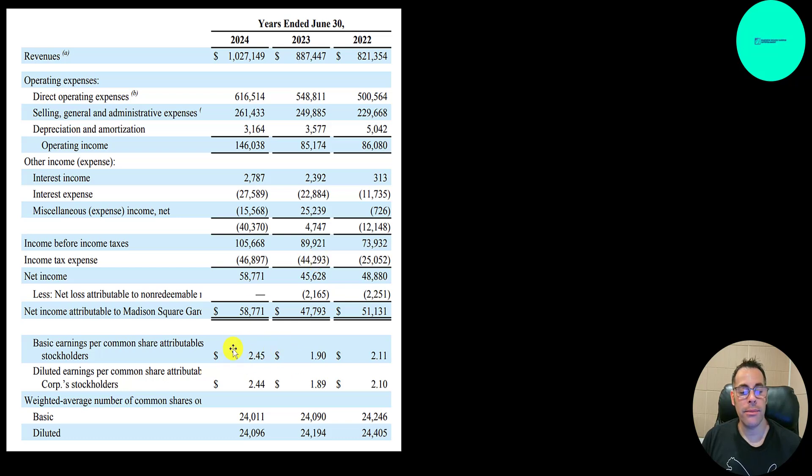EPS came in at 2.45. Their shares outstanding are going down slightly each year: 24.2 million, then 24.1 million, then 24 million.